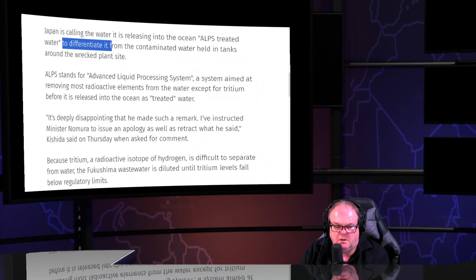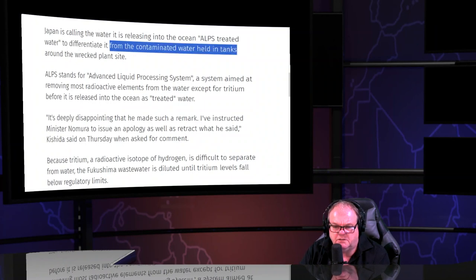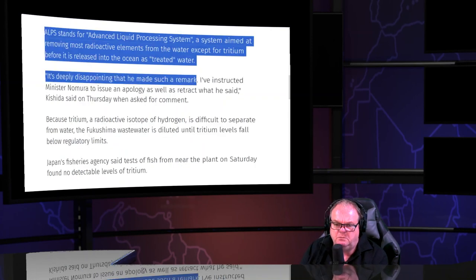The ALPS-treated water from the contaminated water held in tanks — we've heard so many narratives you can't keep it straight. I've been following it and I can and I will. ALPS — the Advanced Liquid Processing System — is the alleged treatment system.